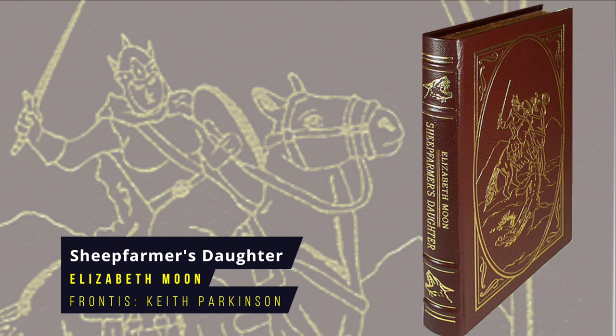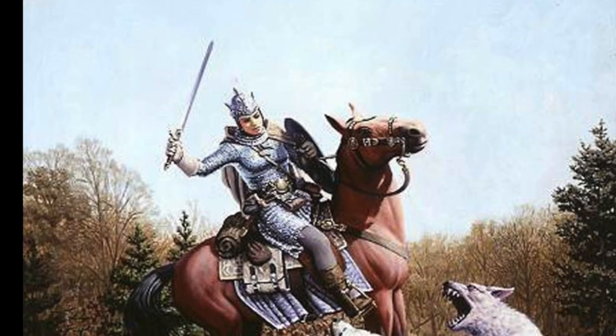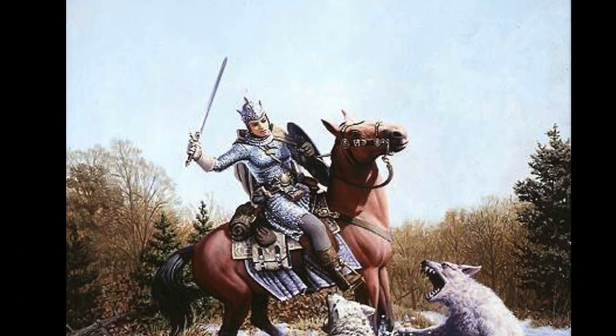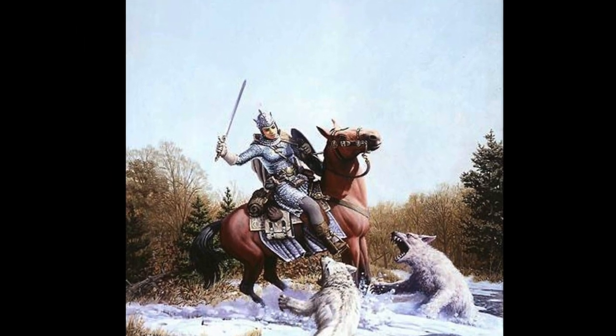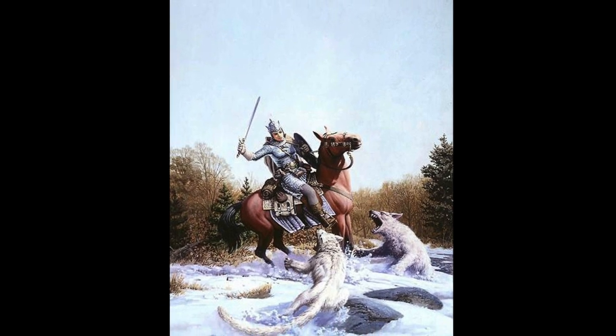Sheepfarmer's Daughter by Elizabeth Moon. This is the first novel in the epic fantasy series The Deed of Paksenarrion. It follows the adventures of Paks, who may be a sheep farmer's daughter but is sure she's someone special, and she sets off to join the army to become a hero. First published in 1988, the frontispiece is by Keith Parkinson.